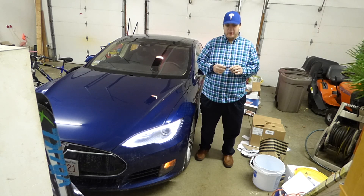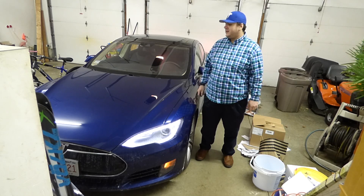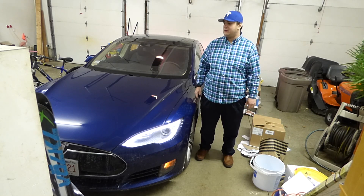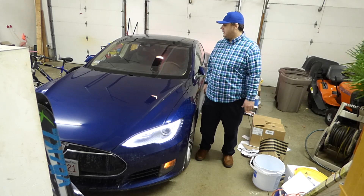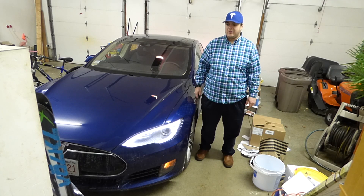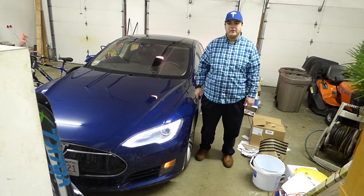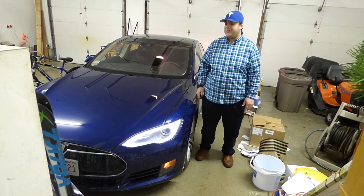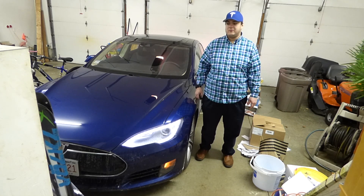Hey guys, I just wanted to show you a video of Tesla's new summon feature that they added in version 7.1 of the software. It gives you the ability to automatically summon your car to you. If you park in a garage, it will open up the garage door for you and back out or pull out depending on your setup. And if you park your car in a narrow area where you can't even get in, this is a great feature to handle that.